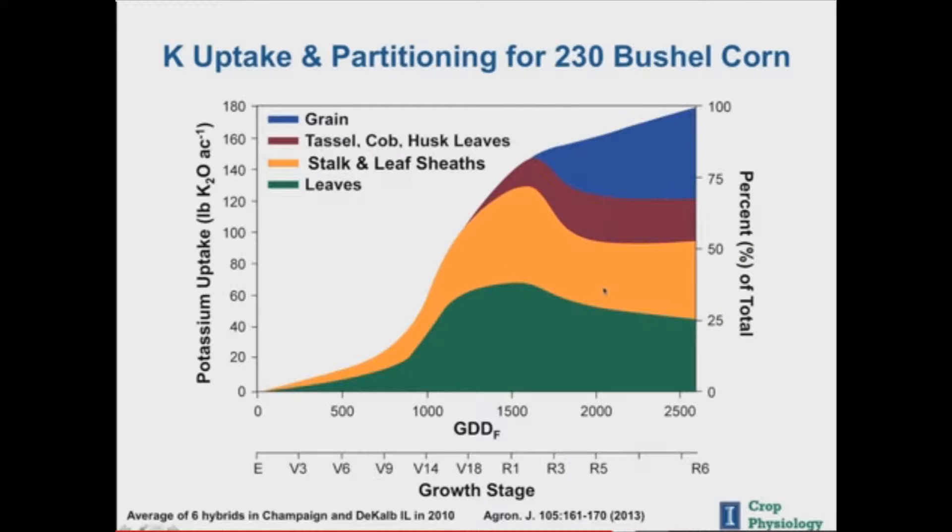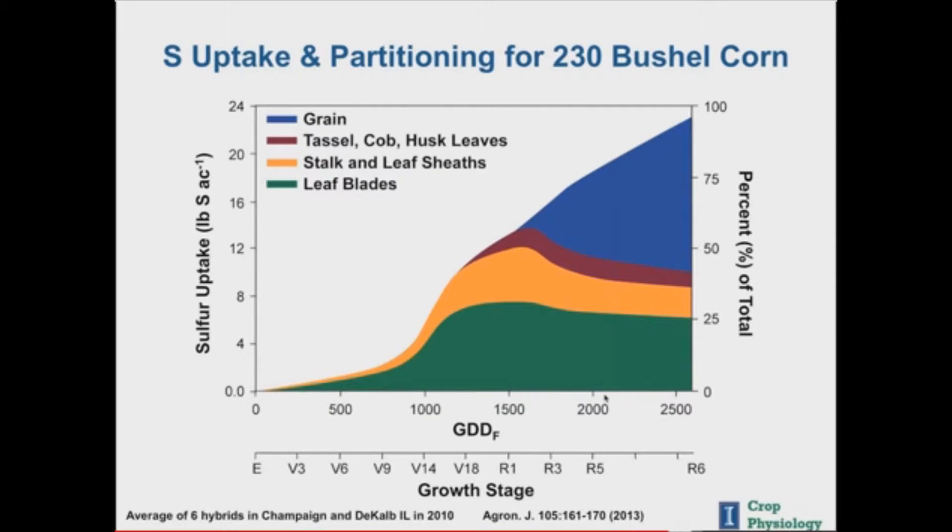To raise 230 bushels per acre of corn, 180 pounds of potassium is needed and taken up by the corn plant. Eighty percent of the potassium has been accumulated in the plant by R1. When it comes to secondary and micronutrients that are needed in smaller amounts, they are still significant. Only half of the sulfur that the crop needs is in the plant by flowering, and it has to be available season long because it's immobile in the plant.